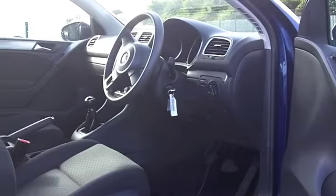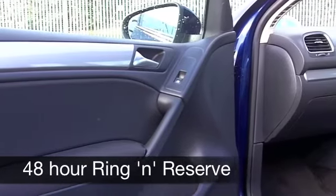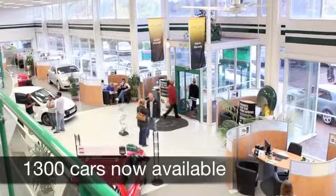Inside it's rather smart too. You've got cloth seats — they're very comfortable. You've got all the usual requirements like a CD player and electric windows. On the move you can expect about 58 miles to the gallon, and six months tax is just £55.